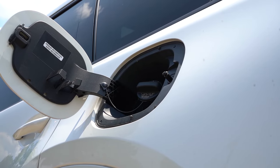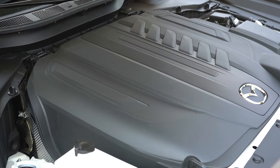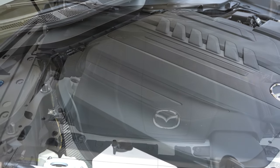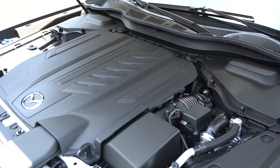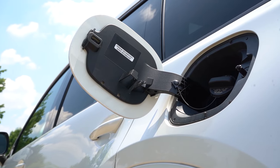MPGs for the non-S trims come in at 24 city and 28 highway on regular unleaded fuel. For the S trim levels — the engine we have today — it's the same block tuned to put out 340 horsepower at 5,000 RPM and 369 lb-ft of torque at 2,000 RPM. MPGs are 23 city and 28 highway, but this engine takes premium unleaded fuel.